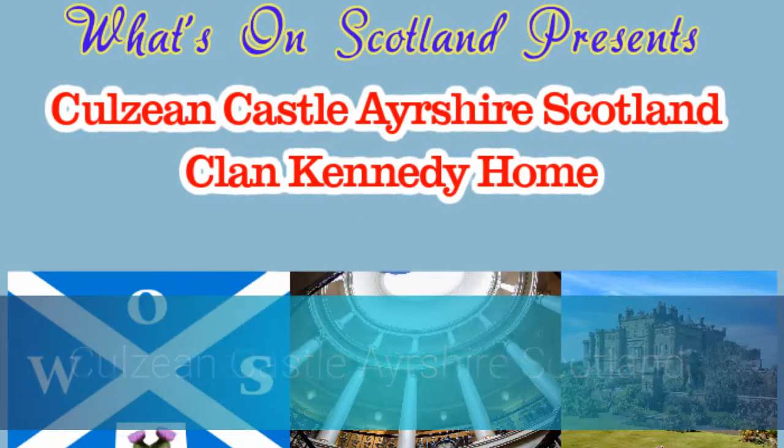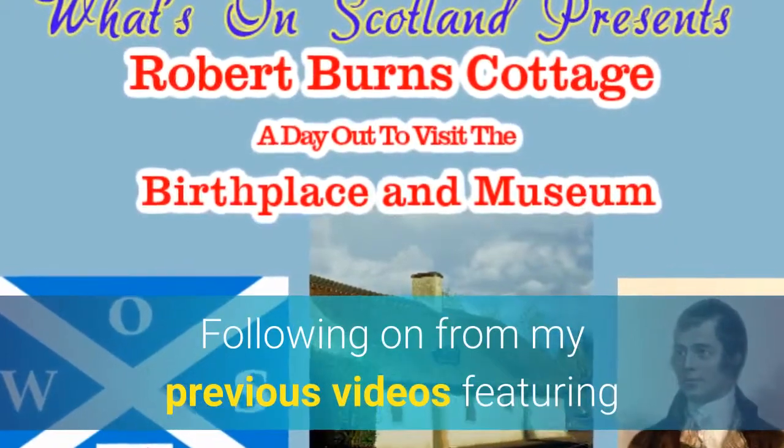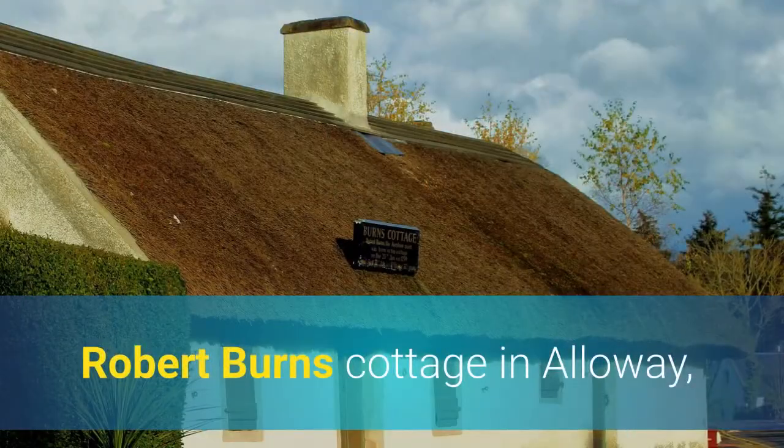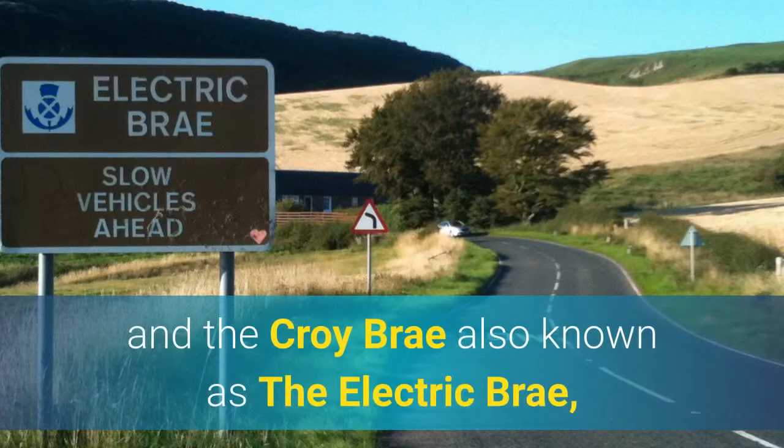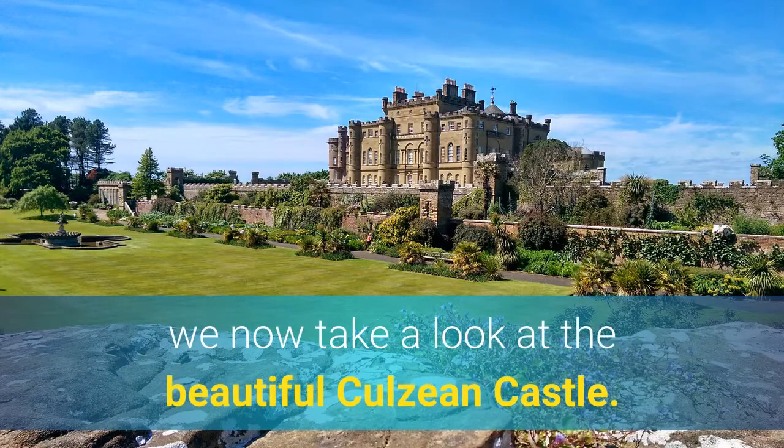Culane Castle, Ayrshire, Scotland — the Clan Kennedy home. Following on from my previous videos featuring Robert Burns Cottage in Alloway and the Croix Bray, also known as the Electric Bray, we now take a look at the beautiful Culane Castle.